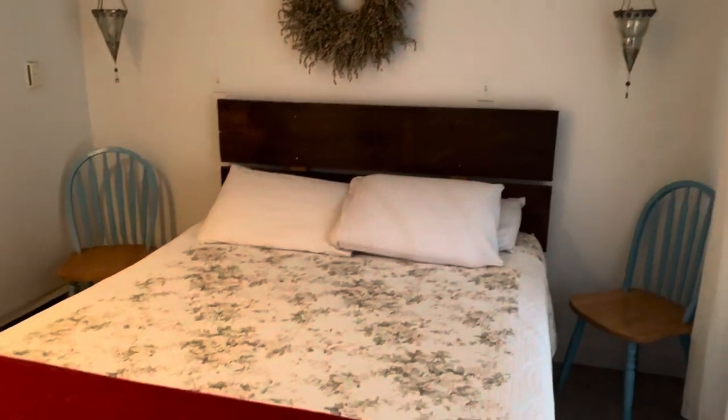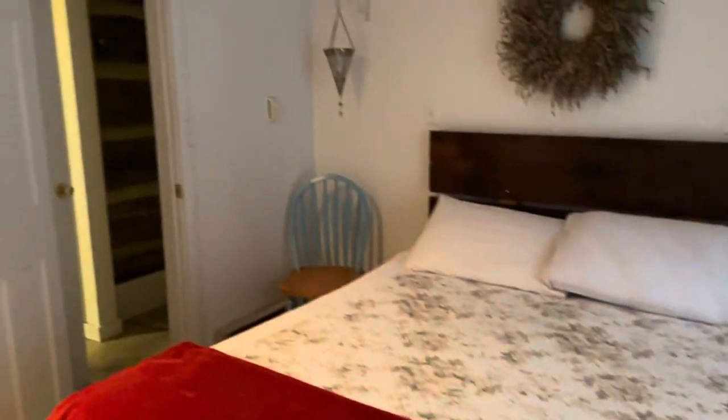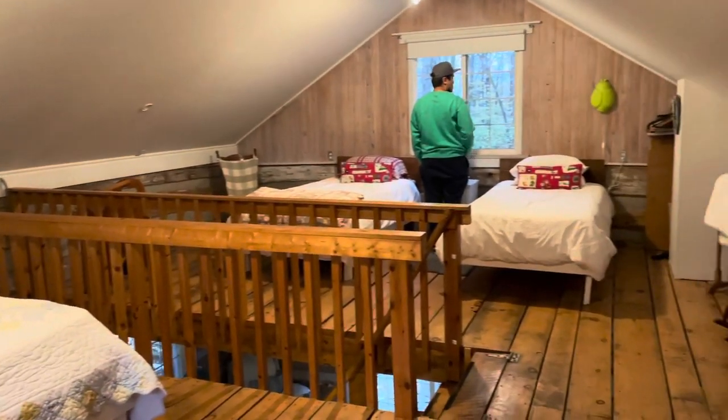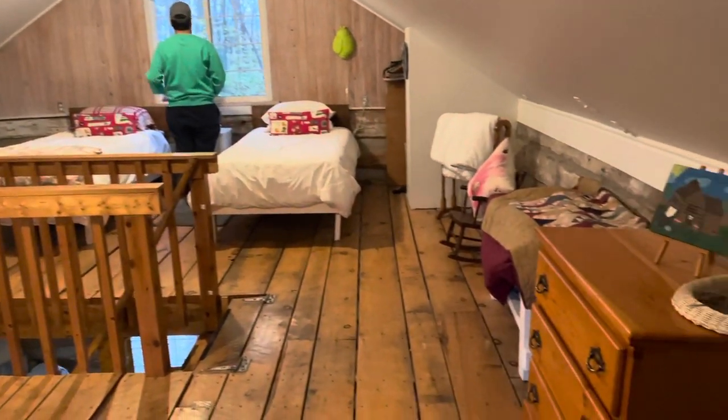Here's the first bedroom — it's a queen-size room on the lower floor. And if you head upstairs to the attic, there is a queen-size bed and two single beds, which is perfect for families.